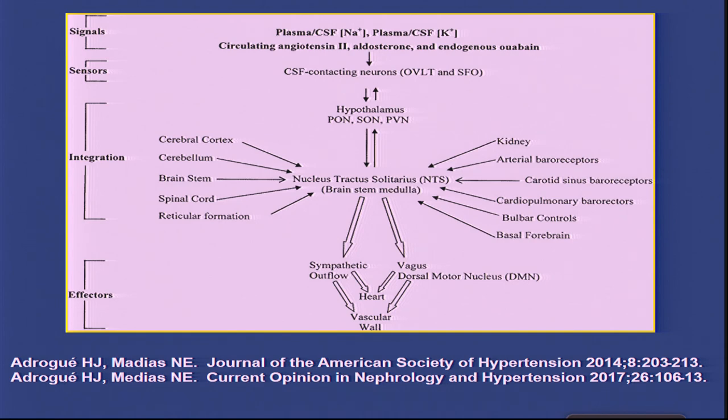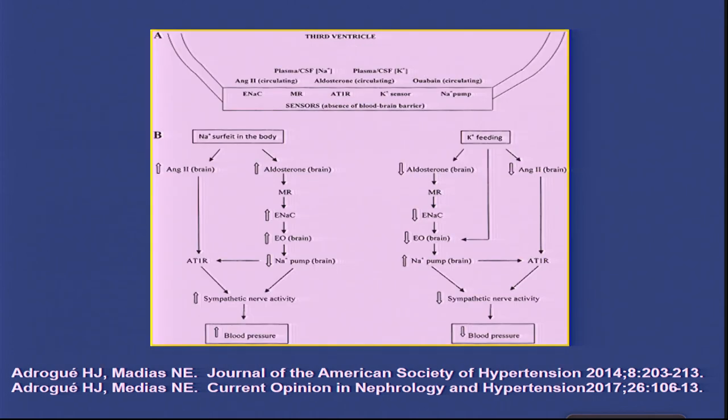How is it transmitted? Looking at the effect of sodium: sodium acts on the central nervous system, which stimulates angiotensin II and aldosterone. Brain aldosterone in turn promotes secretion of endogenous ouabain, depresses the sodium pump, and produces sympathetic activity. Potassium has exactly the opposite effect. These are experimental studies, largely in animals.